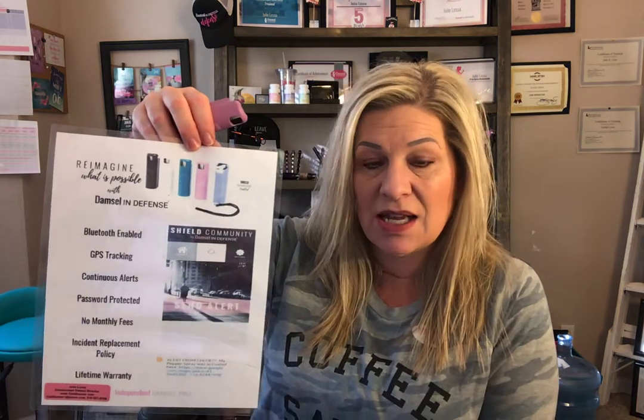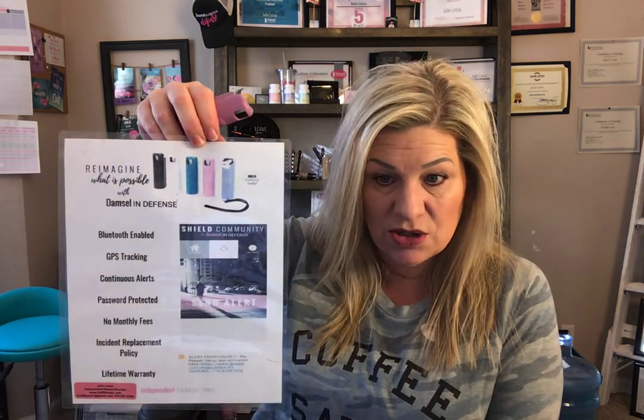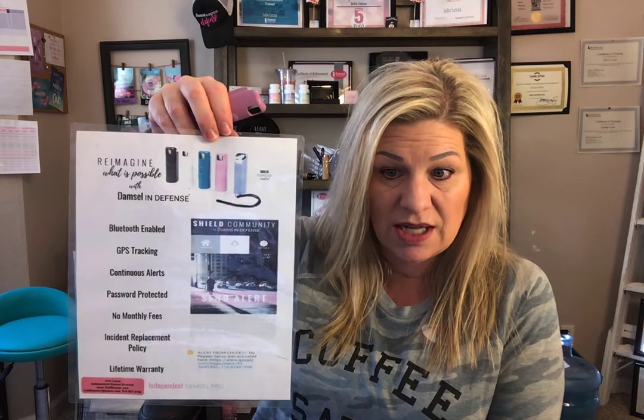Seven dollar refills — it's the same as any other Damsel pepper spray. This one is $89, and that's because you're paying for the technology in it. It's Bluetooth enabled with GPS tracking, sends continuous alerts, and it's passcode protected.